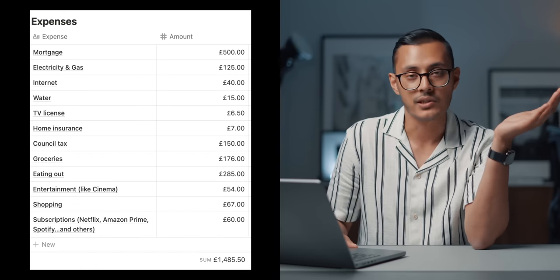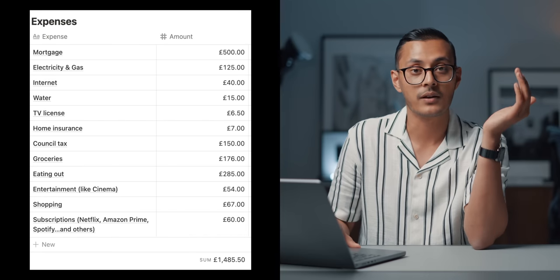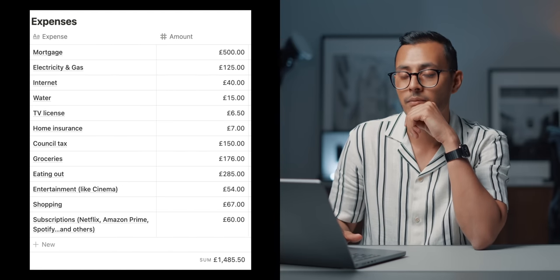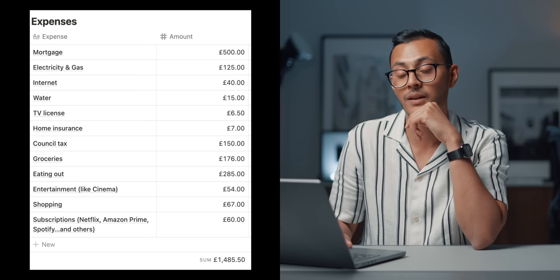I share quite a lot of these expenses with my partner — all the amounts I'm sharing are half of our shared expenses plus my own personal expenses. The first big one is mortgage: £500 a month, which is my half of £1,000. My mortgage is pretty low mainly because I got a good rate and put down quite a large deposit. Electricity and gas is £125 a month — it used to be like £40 or £50 a month, but with the rise of energy prices in the UK, it's just shot through the roof, and it's only going to keep going up.